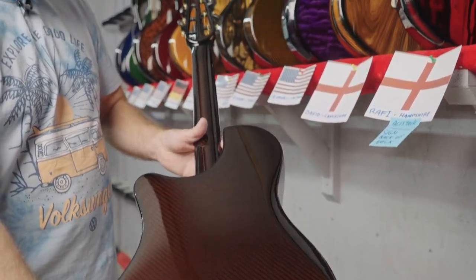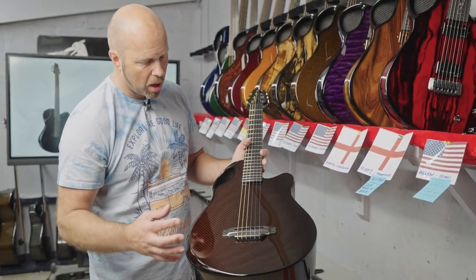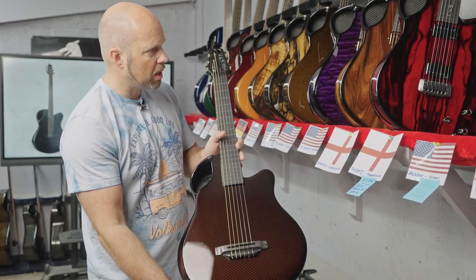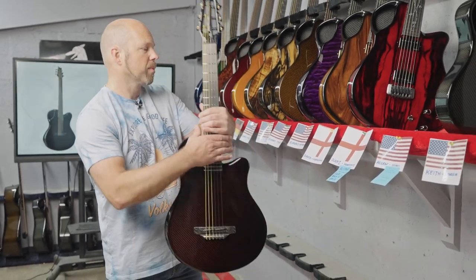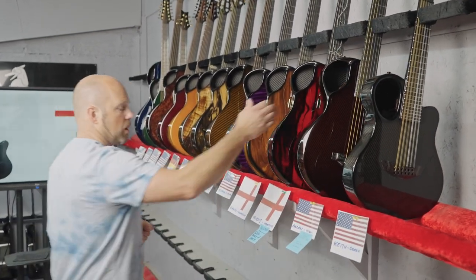It has those beautiful compact proportions that work really nicely on a nylon guitar. This one has been finished in Copper Brown — a custom color we've done in the past, kind of like our amber but a little bit more brown — and it sits very nicely on this instrument.